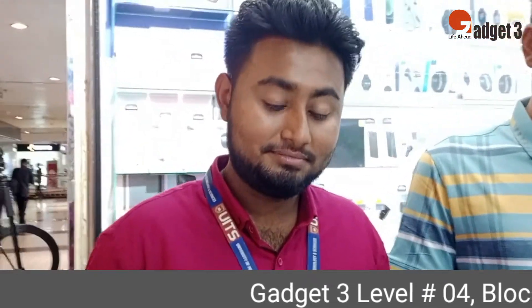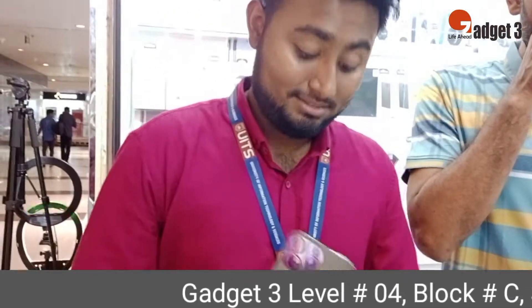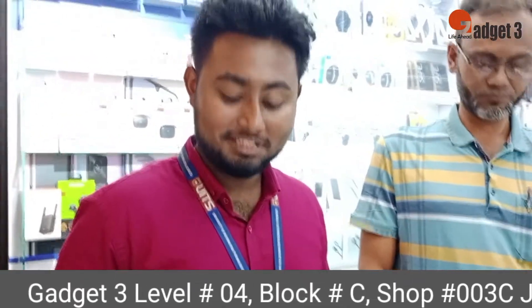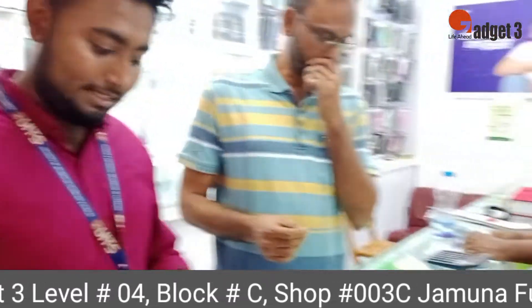How did you get this phone? It was a OnePlus 9 trade-in. How did you get this service? We've got this service. I will get this service.